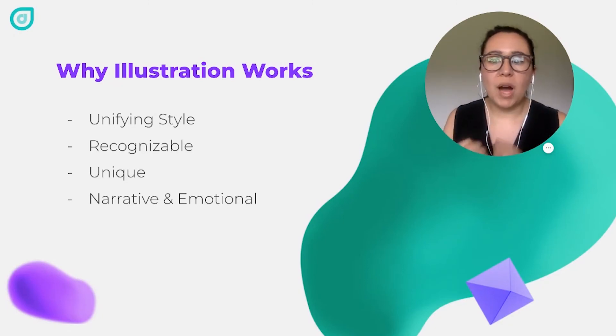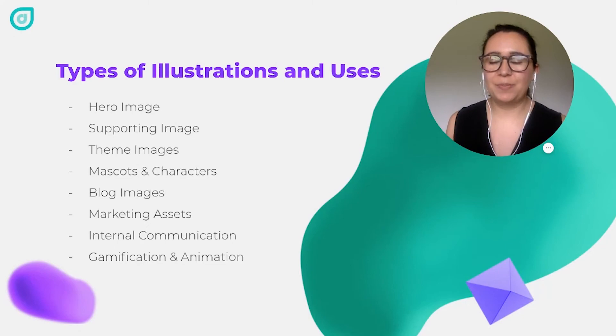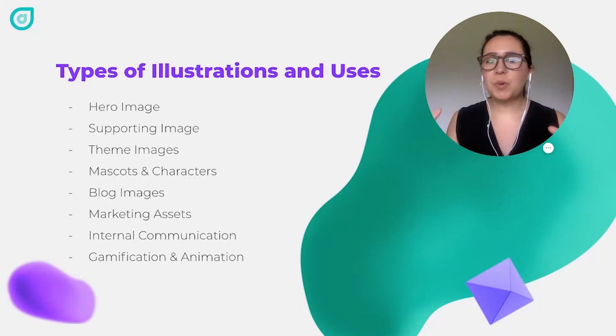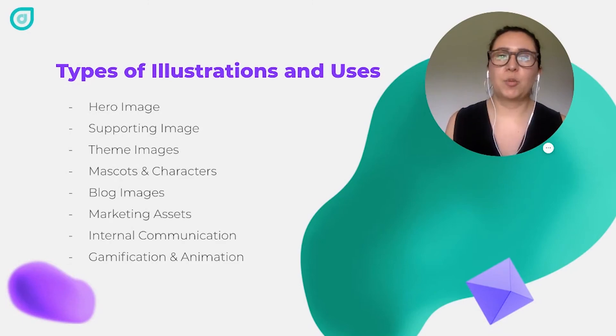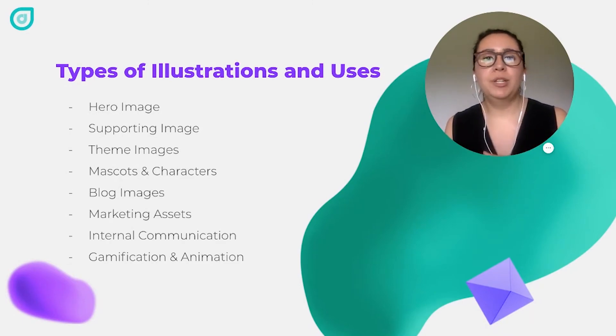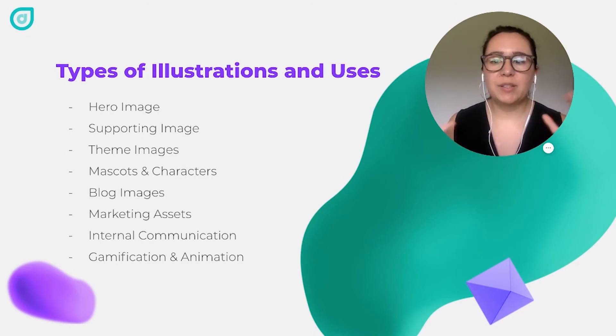Now that we've seen why illustration is important and how it works, let's talk about some of the different illustrations you can use on your website to make it stand out. First of all, you have the hero illustration, which is that big image you see in the top header or banner when you come in and it takes up most of the space of the website or webpage. This might not necessarily be on the homepage — you can use it on different pages — but it's a main image.